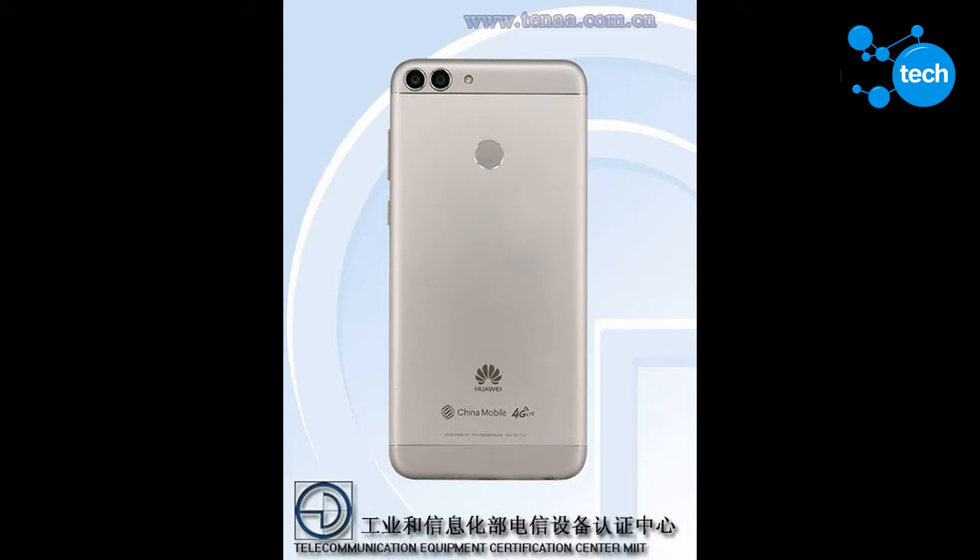The chipset of choice is the octa-core Kirin 659, which has appeared in a number of Huawei and Honor mid-range phones. Paired with the chip is 3GB or 4GB of RAM and 32GB or 64GB of expandable storage.